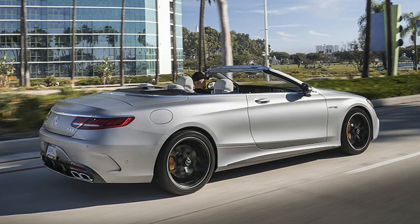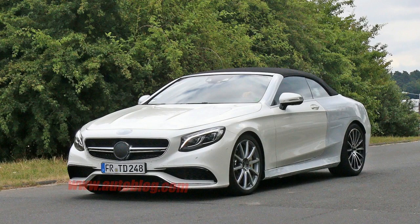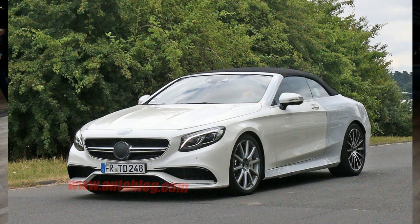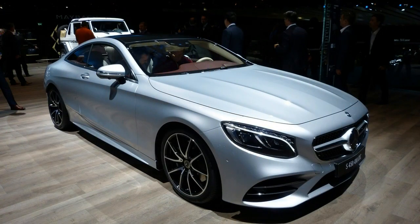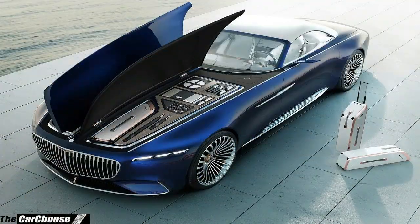The facelifted Mercedes-AMG S63 Cabriolet has been spied this week during development testing, giving us a first look at what to expect from this relatively mild mid-life update for the German company's flagship drop-top. It appears not much will change visually with the forthcoming update, with revised front and rear treatments being the noticeable changes on this lightly camouflaged prototype.